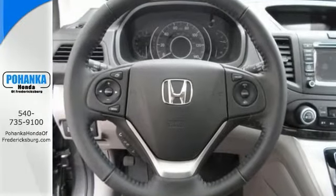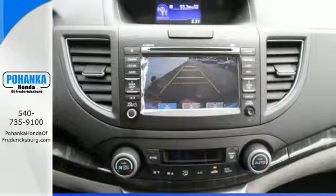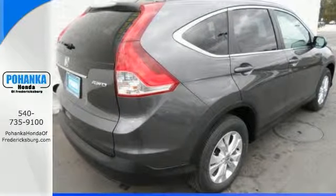And with a backup camera and XM satellite radio, it won't be here long. This wonderful CR-V would look so much better waiting for you in your driveway, instead of sitting here idly on our lot.